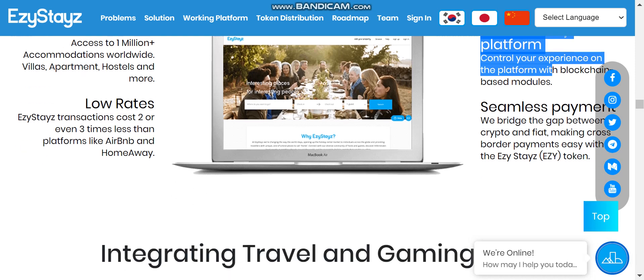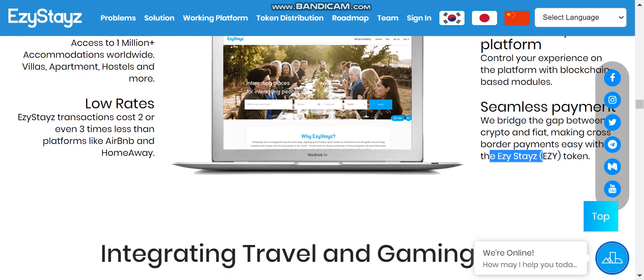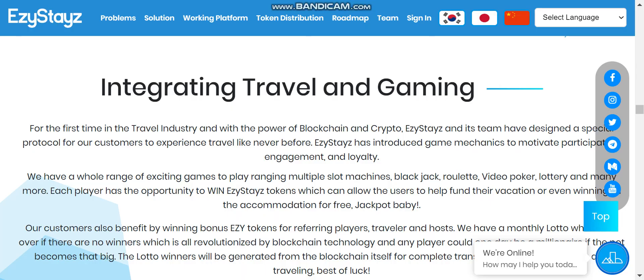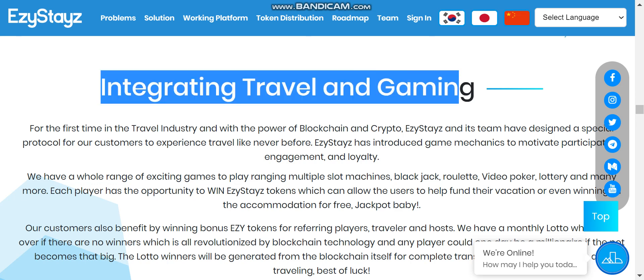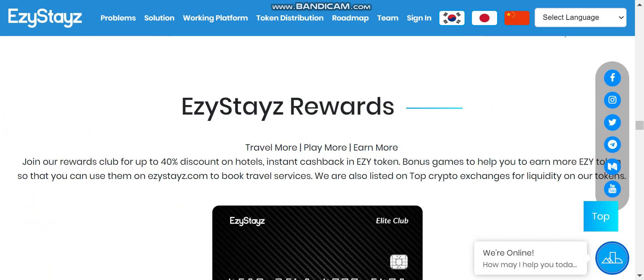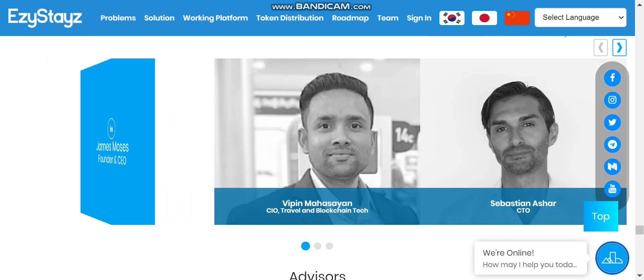The platform is very user-friendly with seamless payment using Easy WHY — pay in Easy WHY and get 40% discount. The link to the Probit exchange is in the description. They also have an integrated travel and gaming program — the more you travel, the more gaming slots you get. You earn loyalty points that you can convert into Easy WHY tokens. You can join their reward club for up to 40% discounts on hotels.